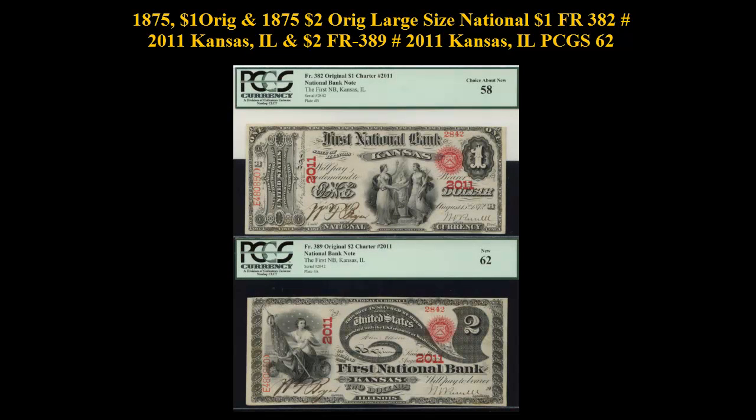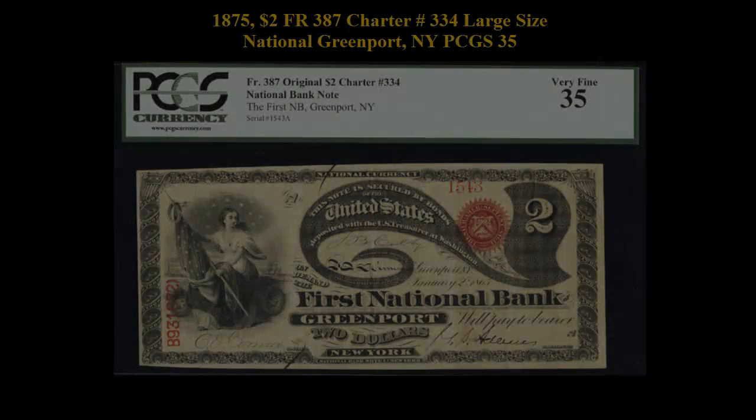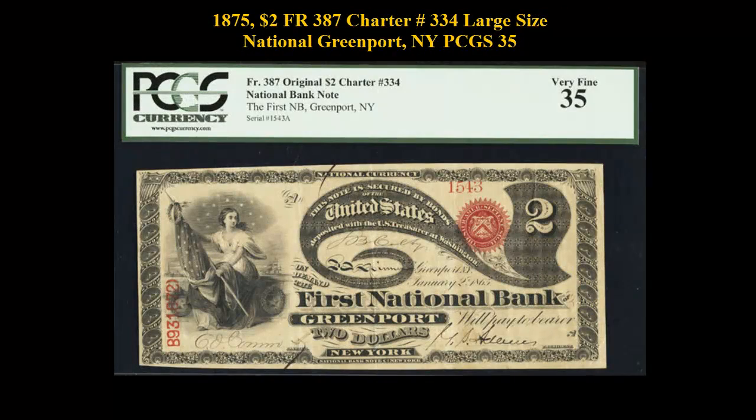1875 $1 Freeburg 382, No. 2011, Kansas, Illinois; and $2 Freeburg 389, No. 2011, Kansas, Illinois — both from the same sheet with the same serial numbers.